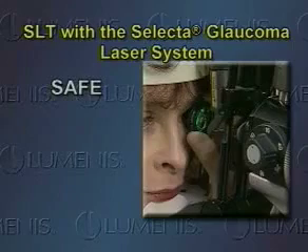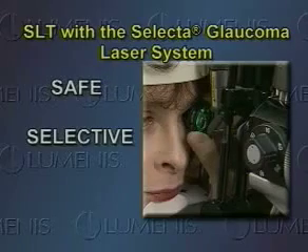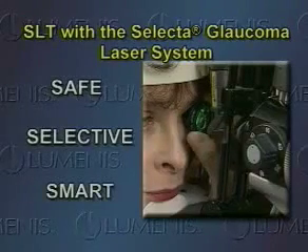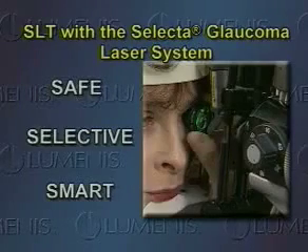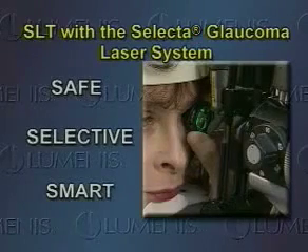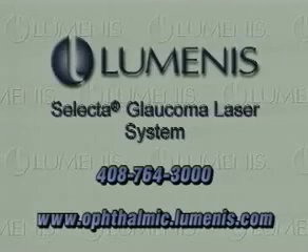SLT is safe — not associated with systemic side effects or the compliance and cost issues of medications. It utilizes selective photothermal lysis to target specific pigmented cells, leaving the trabecular meshwork intact. SLT stimulates the body's natural mechanisms to enhance aqueous outflow. SLT represents a whole new approach to managing patients with open-angle glaucoma. To find out more about the Selecta glaucoma laser system, call 408-764-3000 or visit www.ophthalmic.lumenis.com.